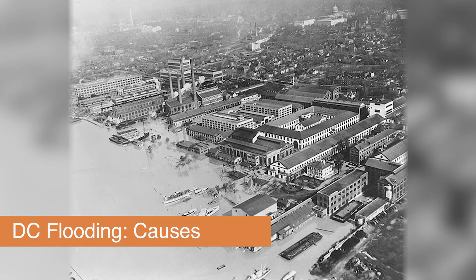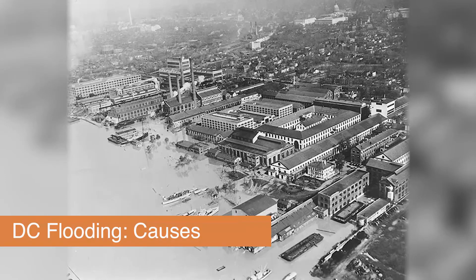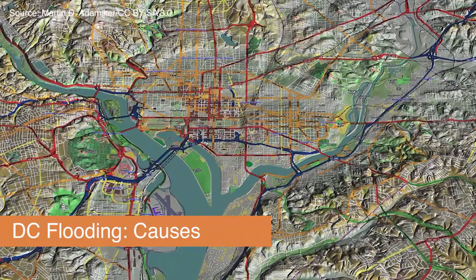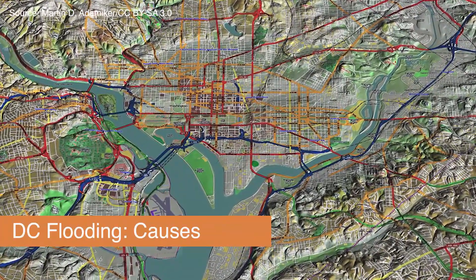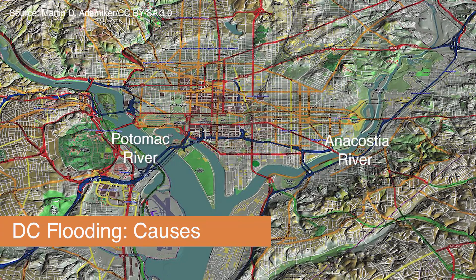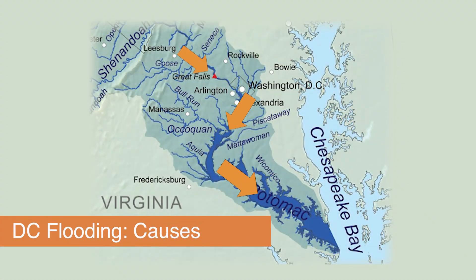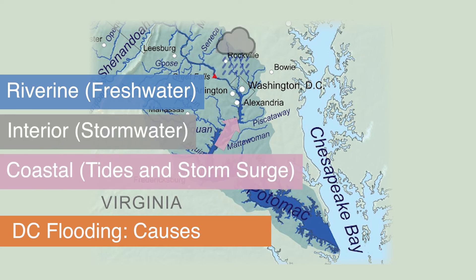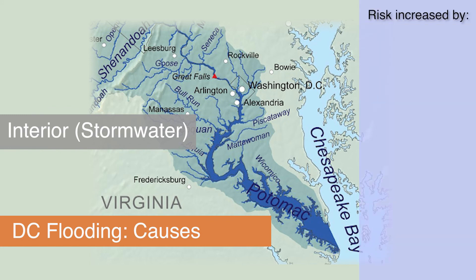Why is the district vulnerable to flooding? It's because of its location and elevation. Some of the district's land is at low elevation, and this low land is bounded by two rivers, the Potomac and the Anacostia. These rivers flow to the Chesapeake Bay and are connected to the bay by tidal forces, making the city susceptible to three major flood types: freshwater riverine, interior stormwater, and coastal tidal storm surge. The risk of interior stormwater flooding is increased by high urbanization and aging infrastructure.